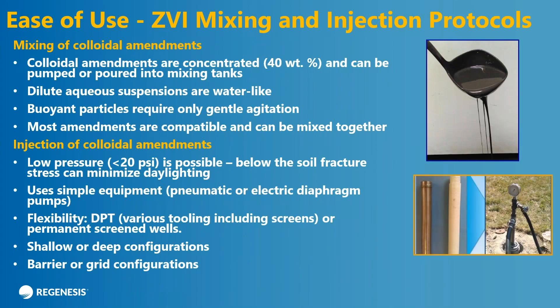Now let's talk about ease of use. This material — if you're not familiar with it, you might think that iron is a powder like sugar or flour. This material is actually a concentrated colloidal suspension. We get about 40 weight percent iron in a carrier suspension that's primarily glycerol. The viscosity of the material is a couple thousand centipoise as a concentrate. But when you add it to the mixing tank with water at the typical concentration, it's very water-like — the viscosity is essentially one centipoise. You end up with kind of a gray water.